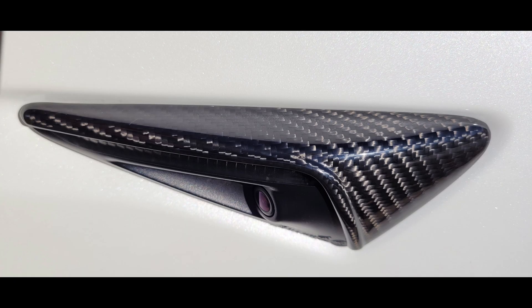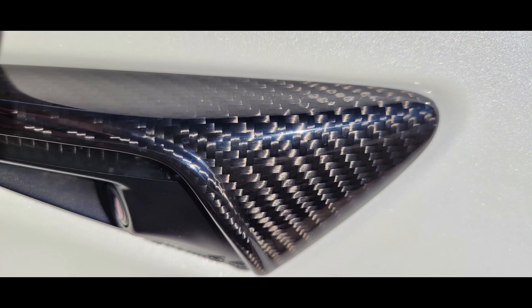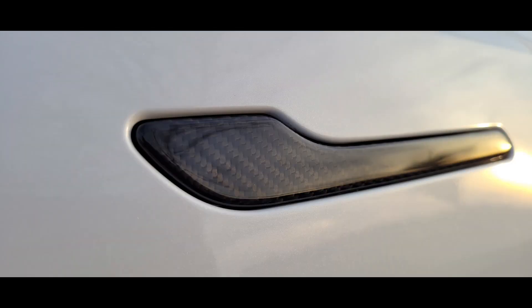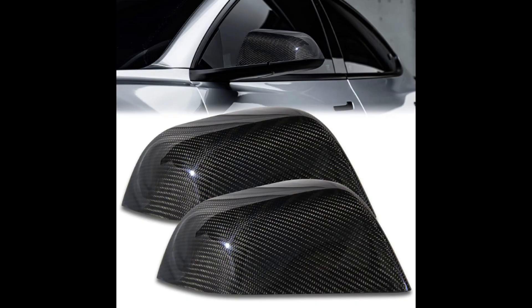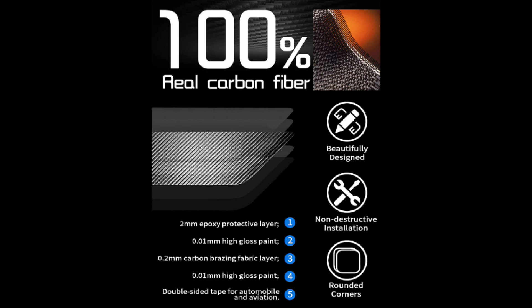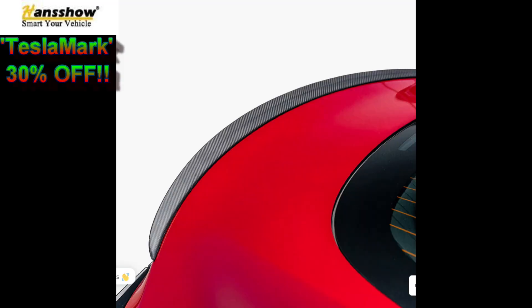Exterior carbon fiber — a place called Slough K just sent me a number of things: camera covers, stock covers, door handle covers. I have a link to them all below. I did videos on them all — super high quality and it really changes the look of your Tesla on the outside. They're also going to be coming out with mirror covers soon.